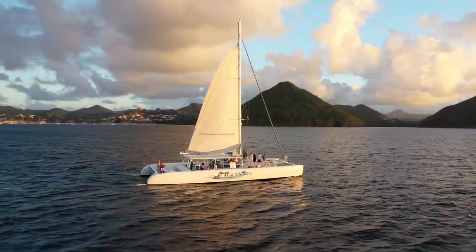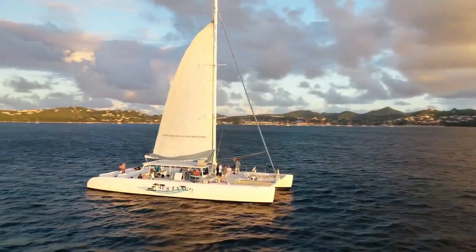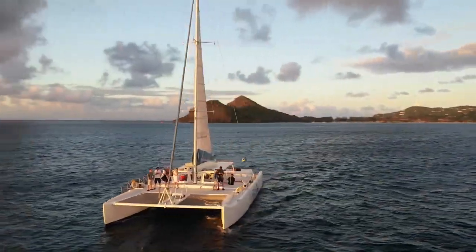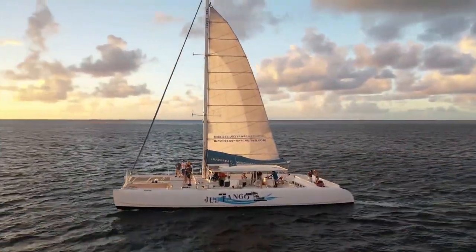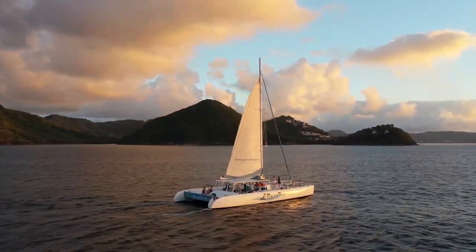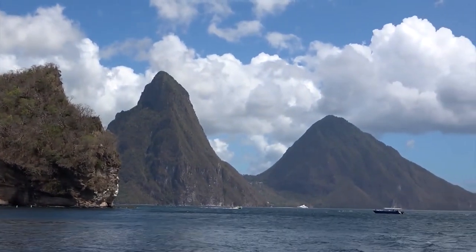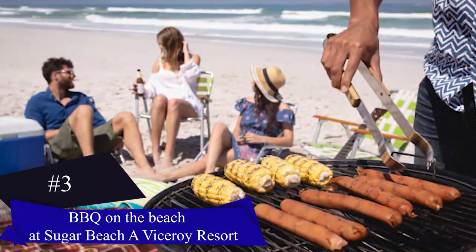Number two: Sunset Catamaran Ride. Set sail on a delightful Saint Lucia cruise and witness the breathtaking sunset from the expansive deck of a spacious catamaran. With a friendly captain and crew, enjoy a two-hour journey along the west coast of Saint Lucia, indulging in unlimited drinks from the open bar. Delight in complimentary snacks as you groove to music playing through the on-board sound system, immersing yourself in the tranquil atmosphere as the sun dips below the horizon.